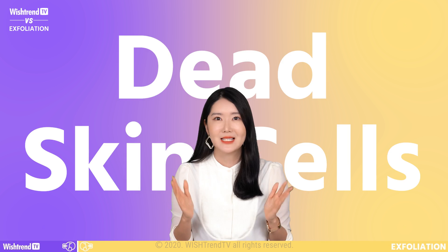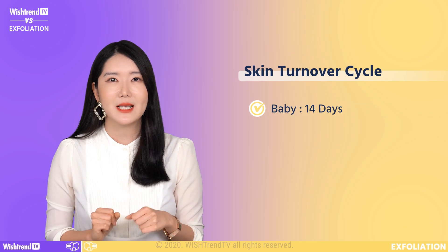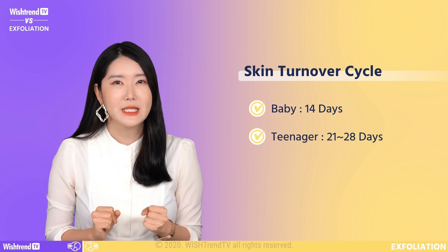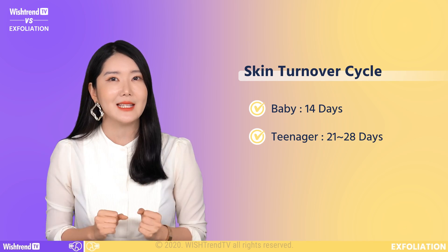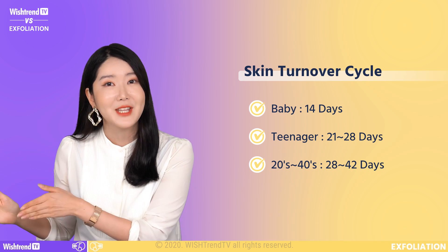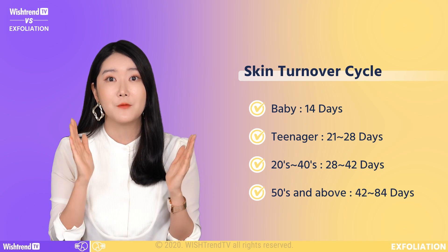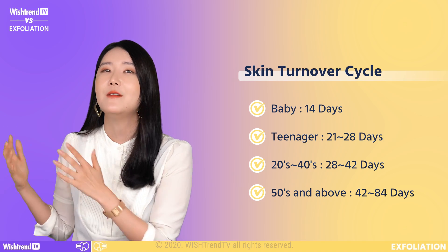Why do we get buildup of dead skin cells? Naturally, as we age, our skin's turnover cycle changes. When you're a baby, it takes about 14 days. When you're in your teens, it takes about 21 to 28 days. When you're in your 20s to 40s, it takes about 28 to 42 days. And when you're in your 50s and above, it can take up to 42 days to even 84 days.